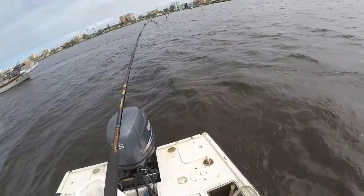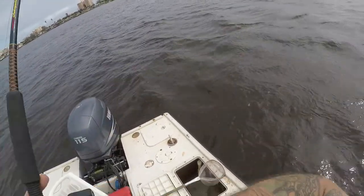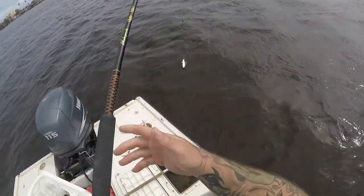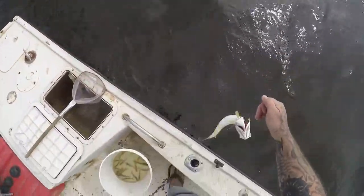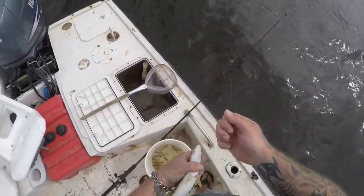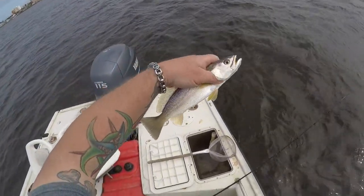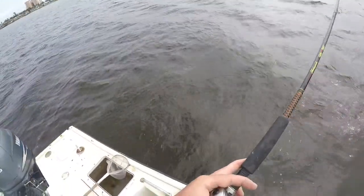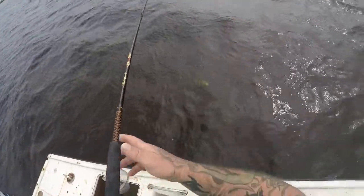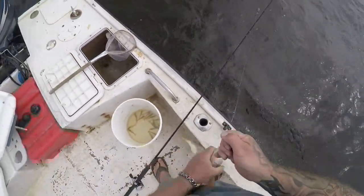Tried a new spot, just threw out and I actually hooked up. I'm looking for either jack crevalle or trout in this spot. Nope, that's a little trout — snagged him. That's what I was looking for. Little silver trout, y'all — not too bad. Another fish — seems really little. Oh, a whiting! It's not a bad whiting at that — that's the fifth species today!